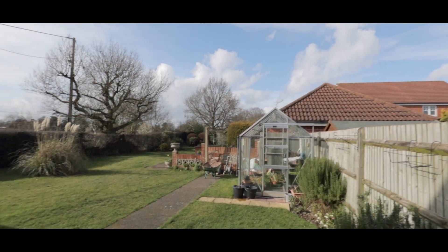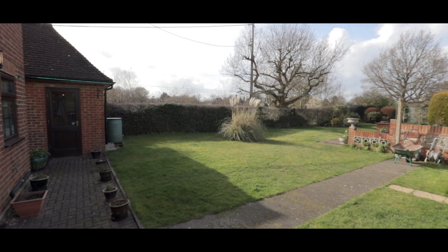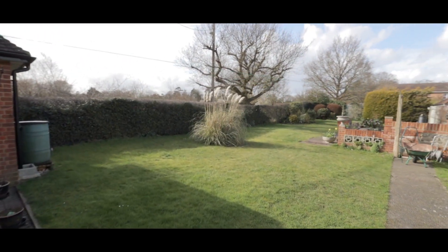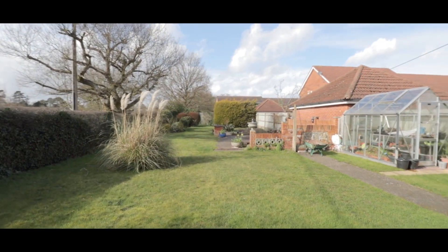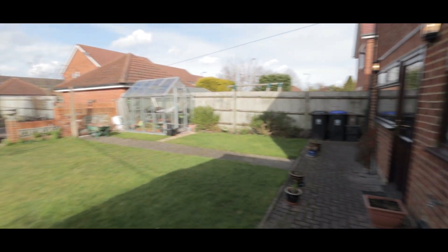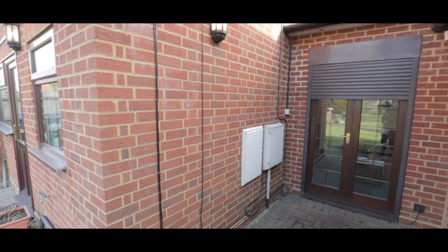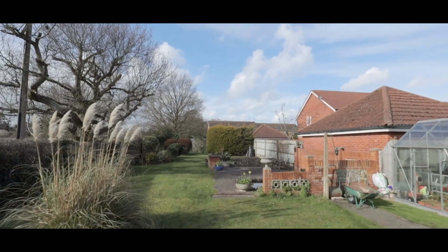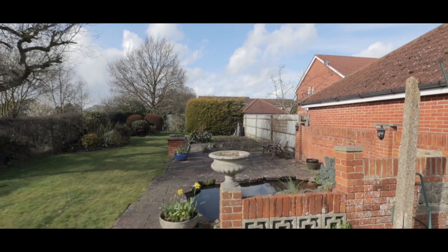The rear garden has been beautifully landscaped and is mainly laid to lawn, featuring access to the sides through to the front of the property, access to the main property through the kitchen, the living room, and into the garage through the side. The garden is also very private, with fields to the left and only one neighbouring property to the right. There is also a lovely patio area with a fish pond.